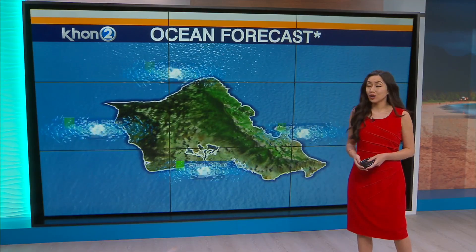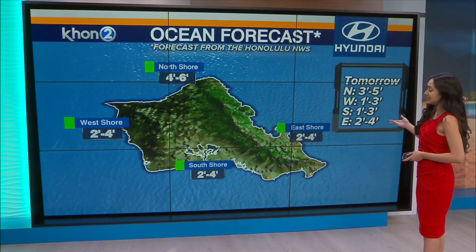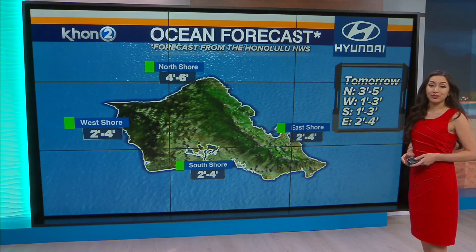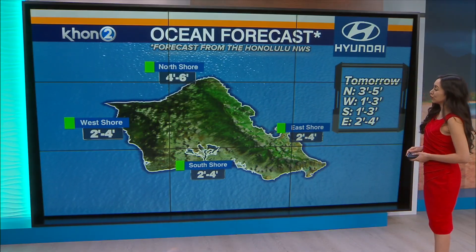Besides that, nice forecast for us today. Ocean forecast has bumped down since yesterday. North shore is 4 to 6, west and east at 2 to 4, south 2 to 4 as well, with a couple of changes as we head into tomorrow. North shore is 3 to 5 feet, west and south at 1 to 3, and east shore is still slightly choppy at 2 to 4 feet.